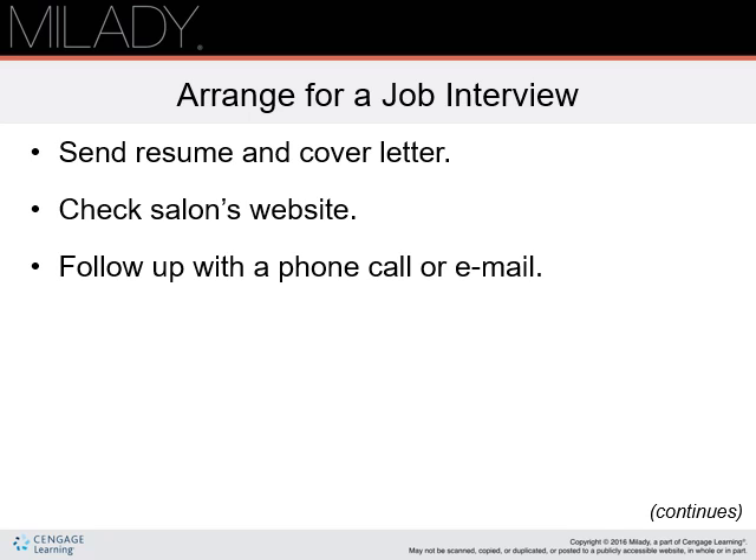Arrange for a job interview. After you have graduated and completed the first two steps in the process of securing employment, you are ready. The next step is to contact establishments that you are most interested in by sending them a resume and requesting an interview. Check salon websites.